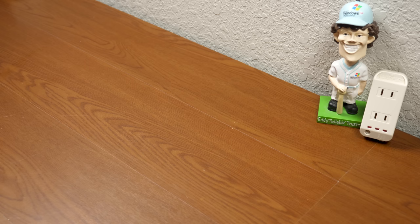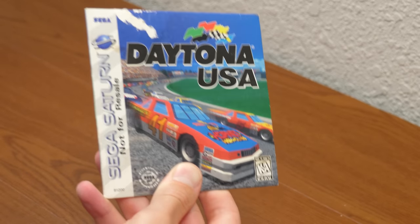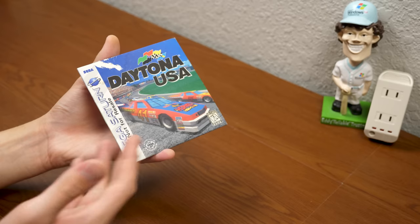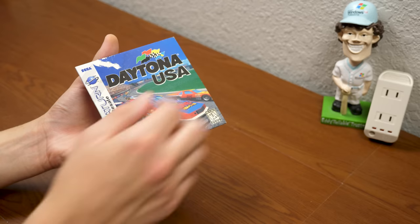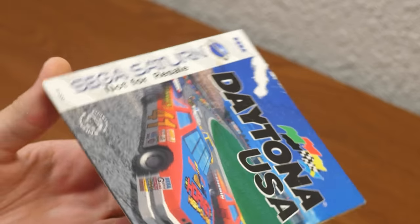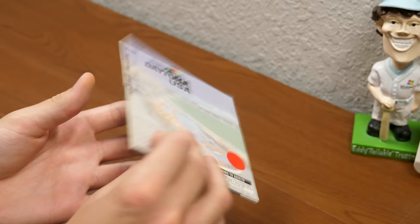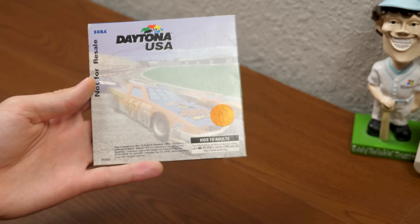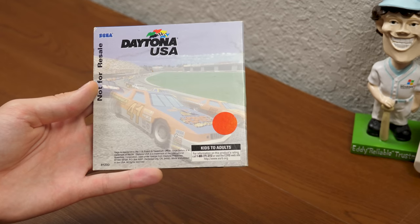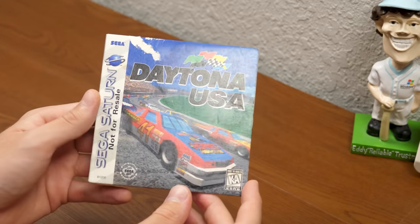But for now, let's move on to our second item of the day: this copy of Daytona USA for the Sega Saturn. Now, I don't own a Sega Saturn, but if I ever happen to get one, now I have a game I can play on it. This right here is a not-for-resale copy, which I found particularly interesting. It could be that this was bundled with a Sega Saturn when it was purchased. There's no barcode or anything on the back, and it is in smaller packaging — kind of like how Wii Sports is when bundled with the Nintendo Wii.